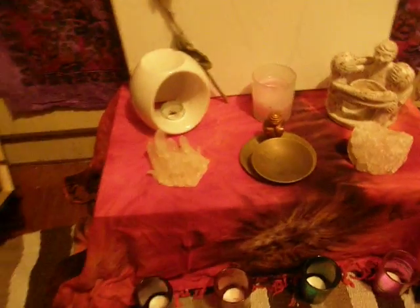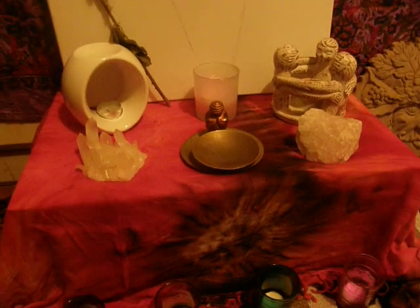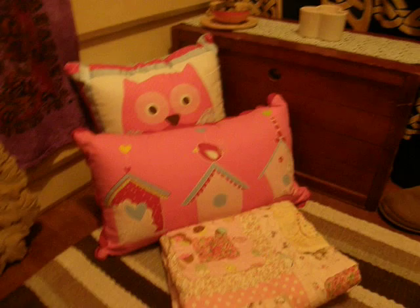Underneath my cupboard, in all of those boxes, is my crystals. This here is just a small altar — I use it for meditation or workings and stuff like that. My green man, which I need to paint, my husband got me for my birthday. Some cushions.